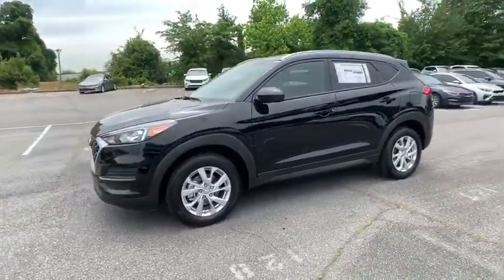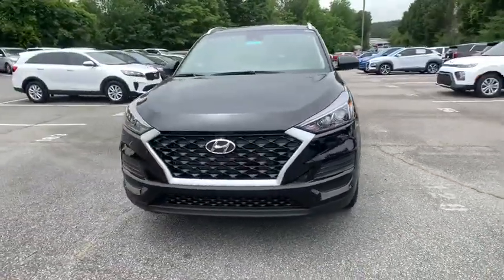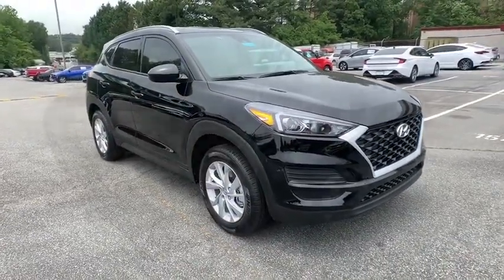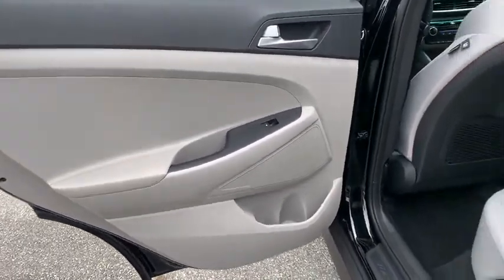Here are some of this vehicle's great options: traction control, keyless entry, steering wheel audio controls, remote engine start, stability control, lane departure warning, anti-lock braking system, backup camera, Bluetooth, and adjustable steering wheel.